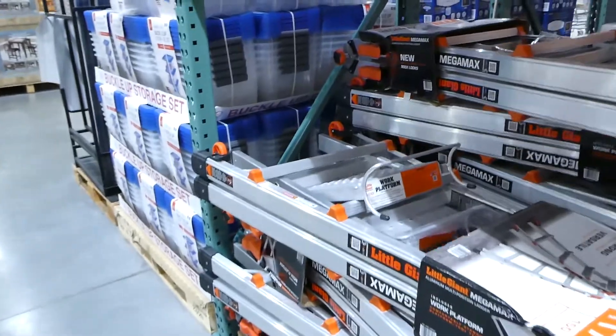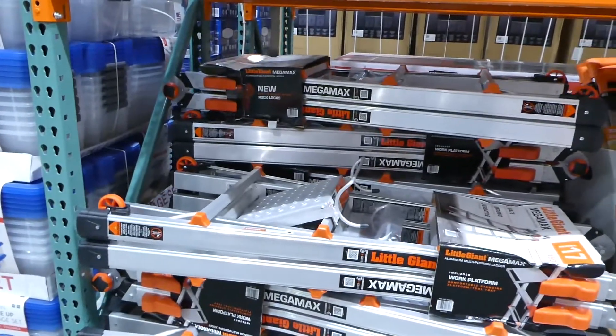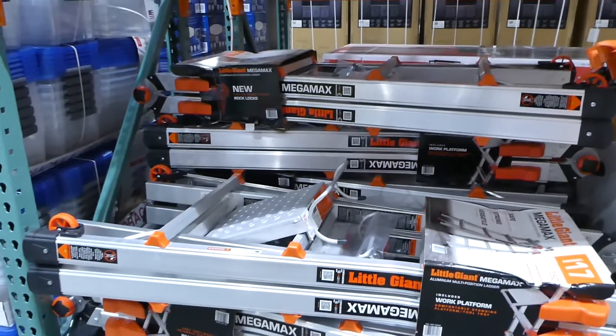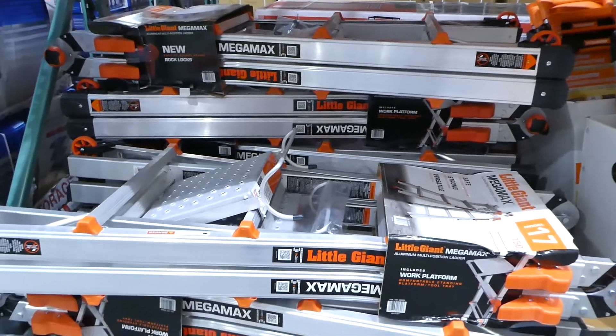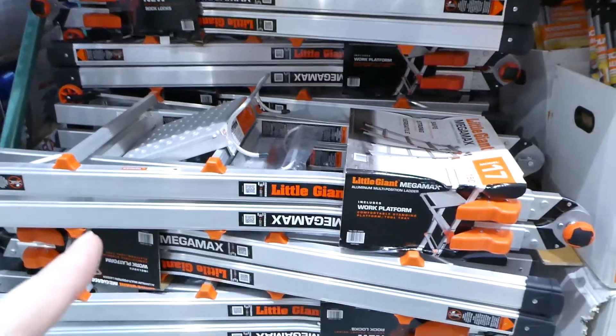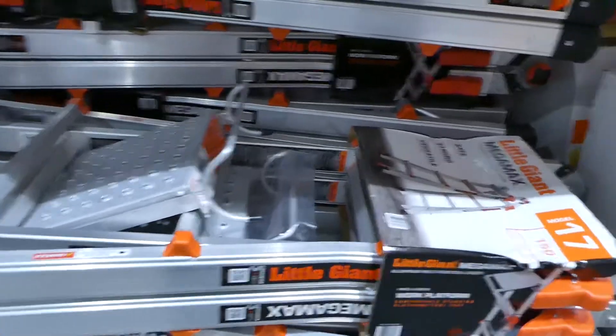They also have a Little Giant MegaMax multi-use ladder for $320. It has A-frame, scaffolding, extension, and staircase options, includes tip-and-glide wheels and a work platform, and holds up to 150 kilos.